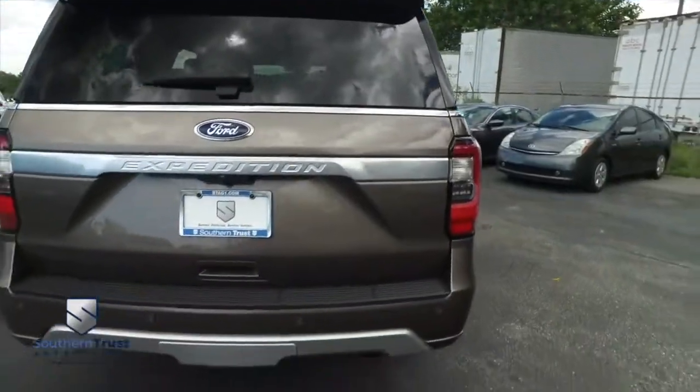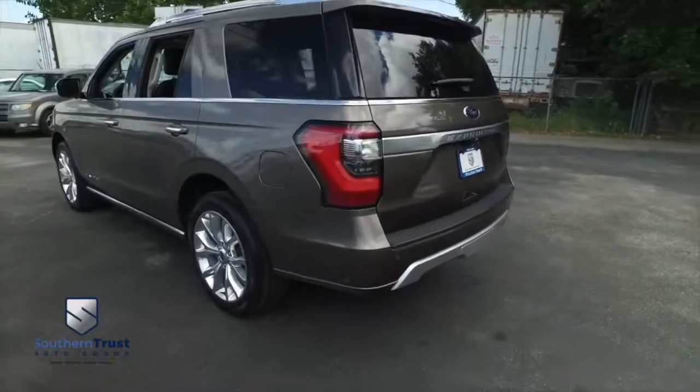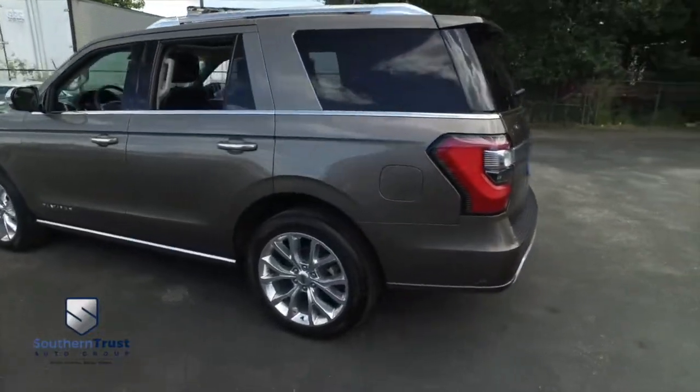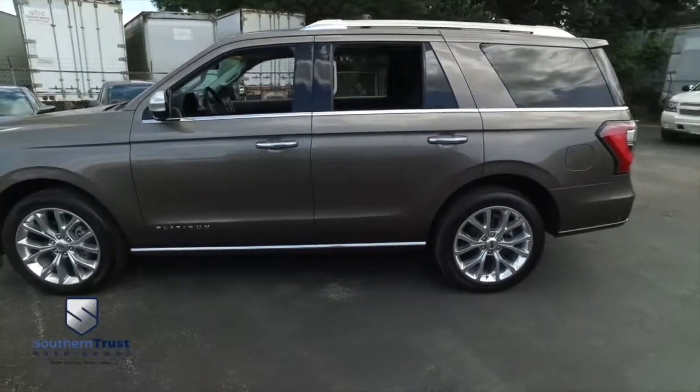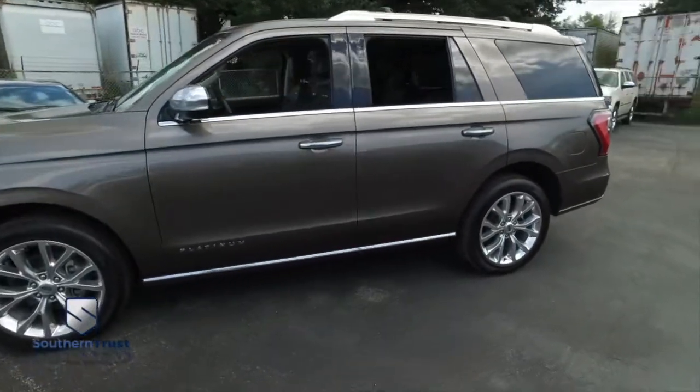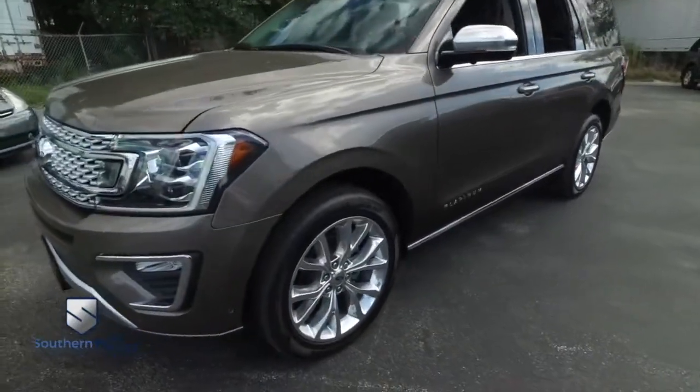Today, Southern Trust proudly presents this beautiful 2019, looking so fresh and so clean — luxurious family ride machine. You got that Platinum package, guys. That's top of the line and looking oh so fine. It's like that Golden Corral baked potato bar — it is fully loaded with all the fixings.